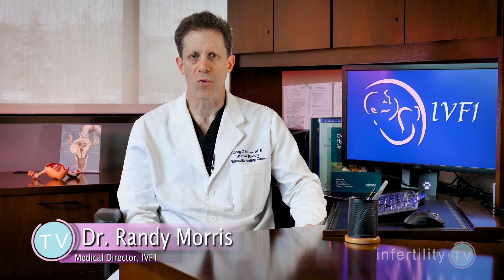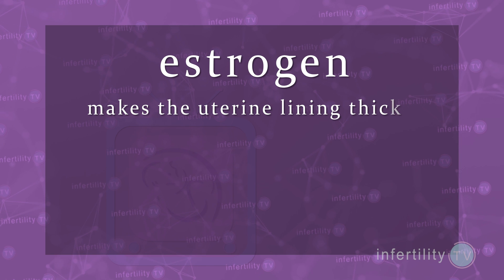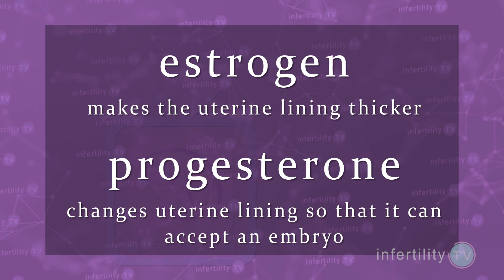In order to prepare the uterus for implantation, you need two hormones: estrogen and progesterone. Simply put, the estrogen makes the uterine lining thicker and progesterone changes the lining so it can accept an embryo. The most common method for uterine preparation has a woman taking medications containing estrogen and progesterone to prepare the uterus.